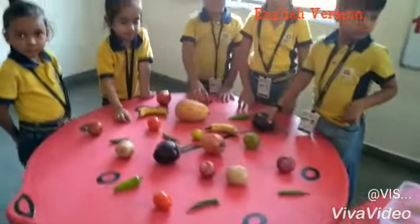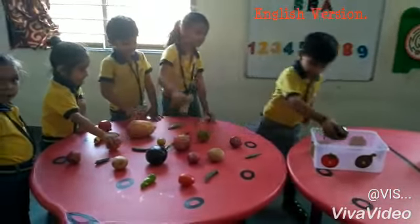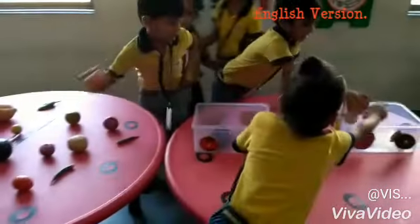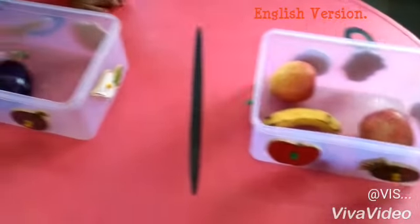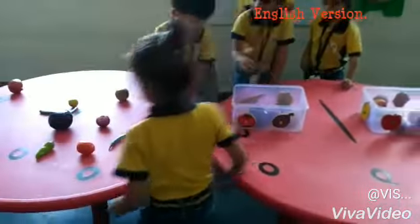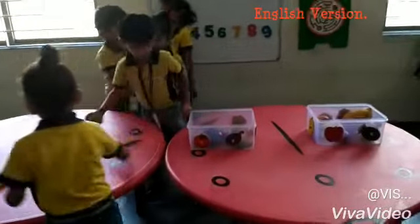Collect fruits and vegetables in the basket — very good! Collect fruits in the basket, and vegetables in the basket. Excellent!